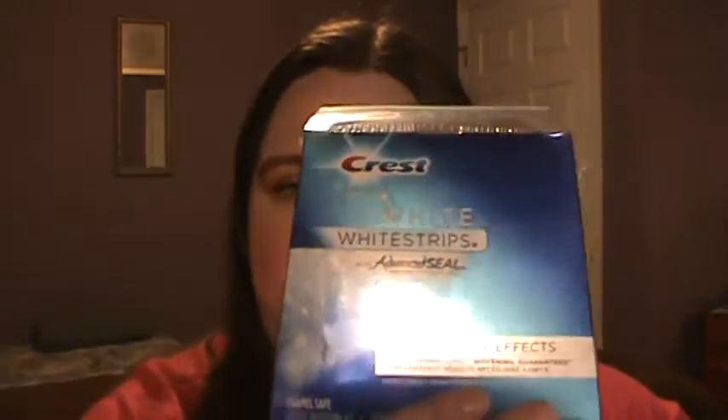It looks like it has 20 pouches, so you use it for 20 days — once a day, 20 whitening treatments. I know these are expensive in the store; I have no idea exactly how much, but I know they are pretty pricey, so I'm really thrilled to get this.